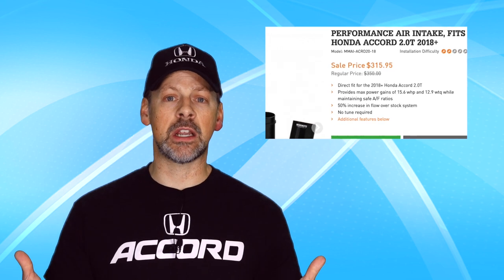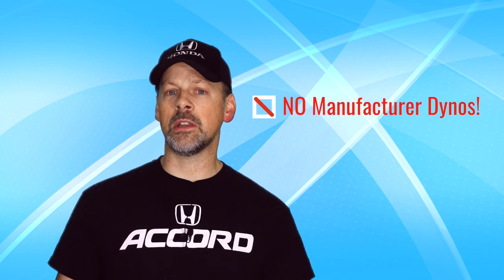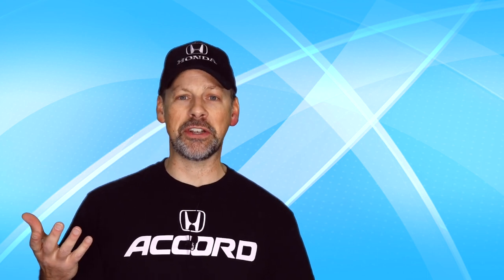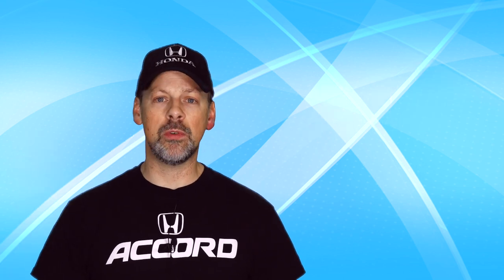This is a rather expensive modification for what I believe the gains to be — and I don't want to hear from any butt dyno owners here. If you've put an air intake on your car and legitimately had it dynoed and seen an increase in horsepower and torque versus a baseline, please let me know. I will probably eventually get an air intake and dyno it myself, so if you're interested in seeing that, let me know in the comments below. Subscribe to the channel and we'll be doing our own testing for a lot of these modifications going forward.